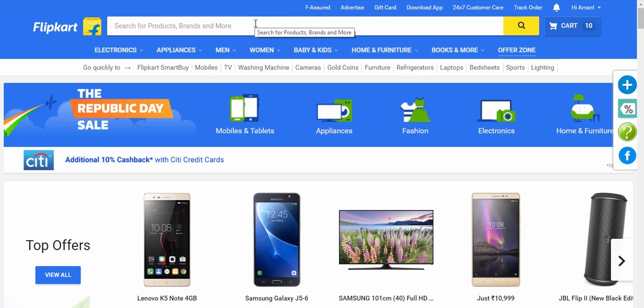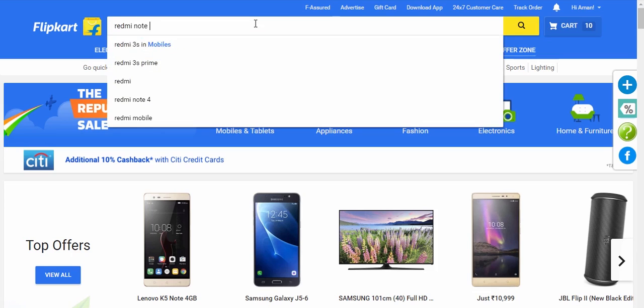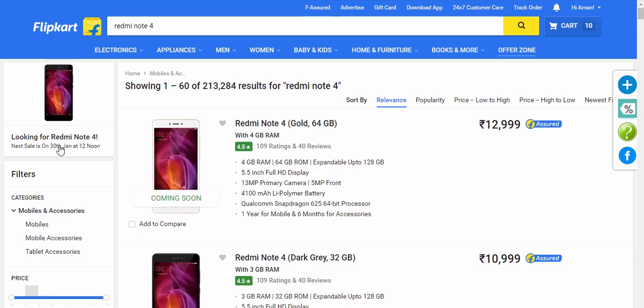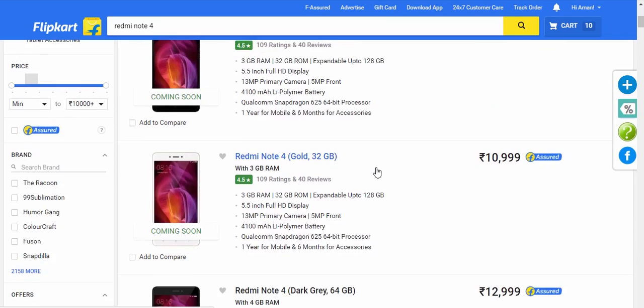Hey, what's up guys, this is Aman here. Welcome to a brand new video on this channel. Previously, I showed you how to buy the Redmi Note 4 from a flash sale on Flipkart using your Android phone. Now in this video, I'll show you how to buy the Redmi Note 4 using Chrome, since most of you asked for this video.